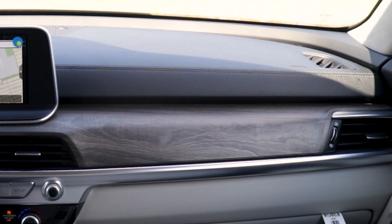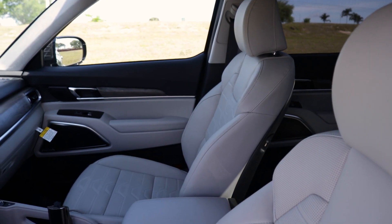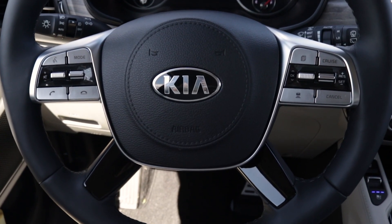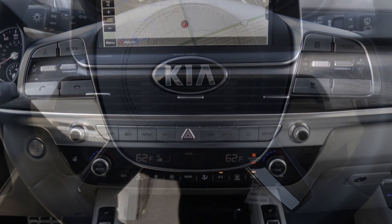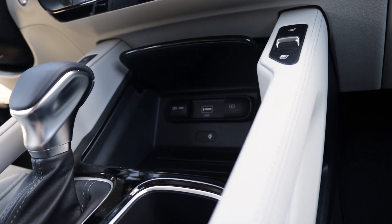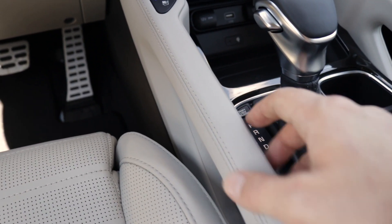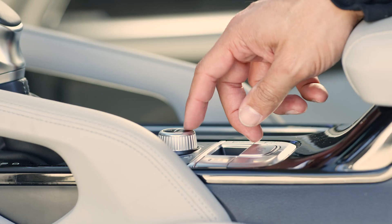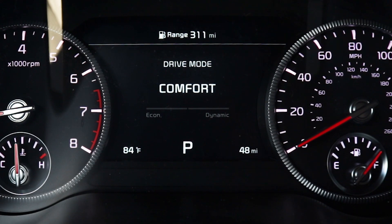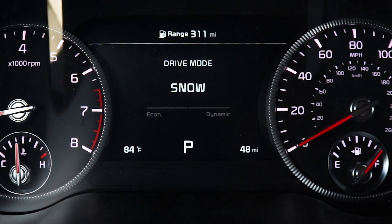Upscale amenities include Nappa leather trim, heated and ventilated seats for the first and second row, and a leather-wrapped steering wheel with remote controls. Along the center console, you have lots of room to put your stuff, and there's a nice handle to grab hold of. Below that, there are five driving modes to choose from: Smart, Sport, Comfort, Eco, and Snow, which includes off-road capabilities.